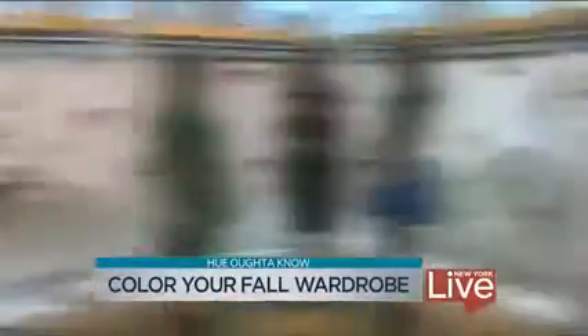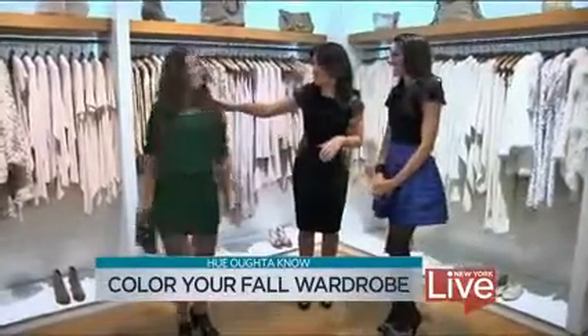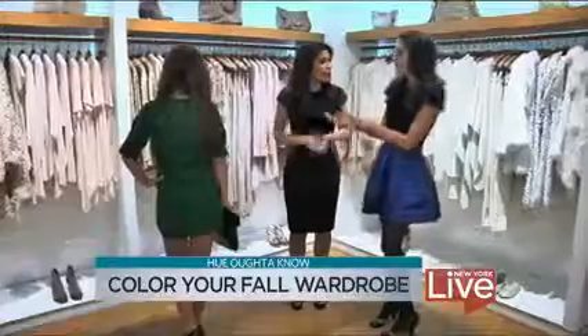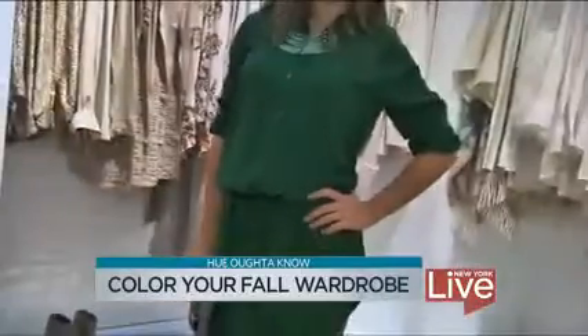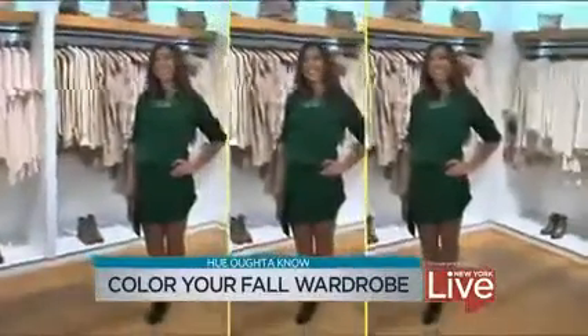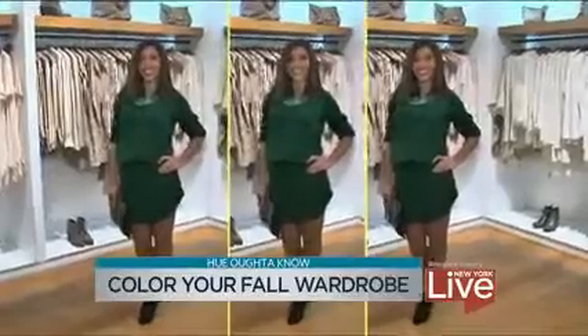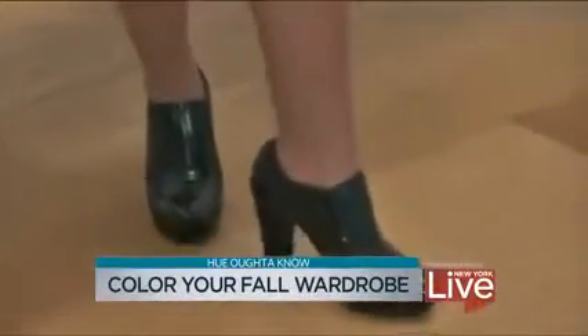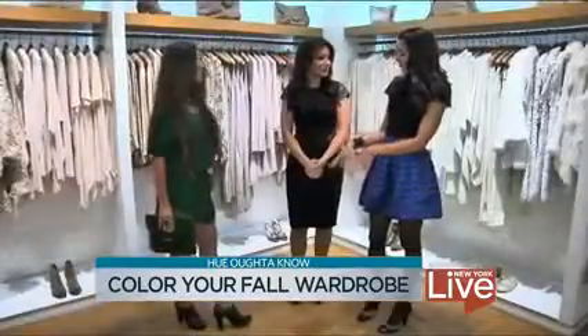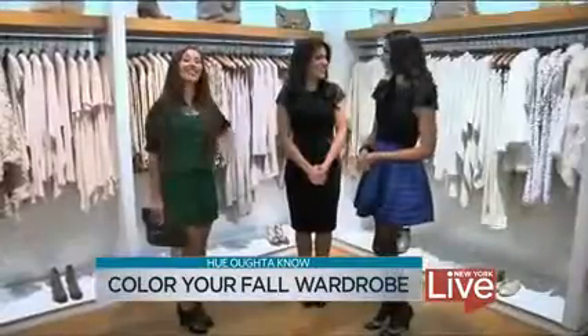Next we have emerald green, and this is an amazing shirt dress. Here's my favorite part — Christy, would you mind turning around? Look at this lace detail. It's amazing, romantic, and sexy, and yet it's a shirt dress. The best part is it's not expensive — it's $49.95 from American Eagle Outfitters. We paired it with these adorable booties from Miss Moose. They're a deeper shoe, so instead of wearing black, take your booty in an emerald green and it really works.